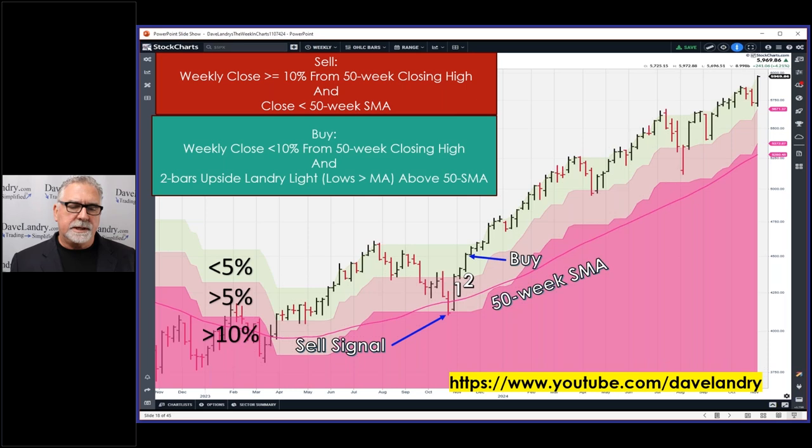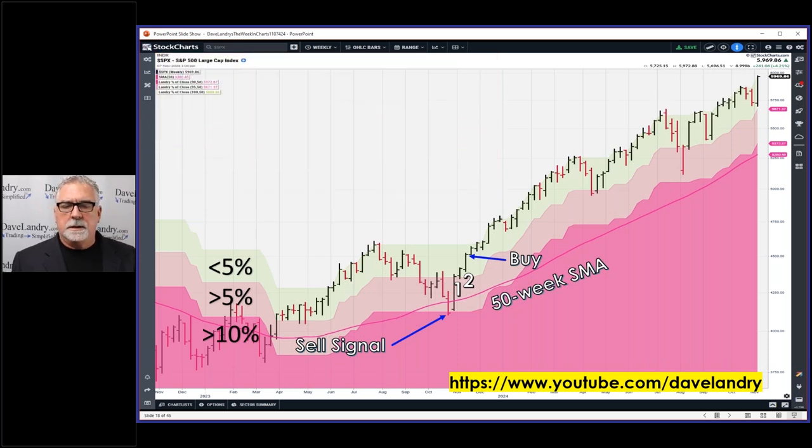Two bars of Landry Light and you buy on that close. In a Friday situation, the sell again would be below the moving average and below the 10% line. As I said a couple of weeks ago, the zones were moving higher, which is exciting — that means we're making new 50-week closing highs. I went with 50 weeks because I was using a 50-week moving average just to keep the math right, but 52 weeks is probably fine if you want to use a full-year lookback.